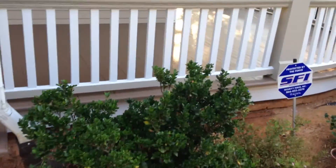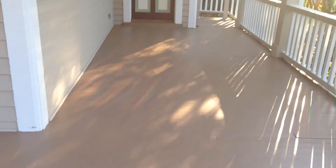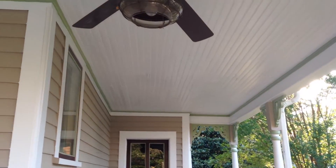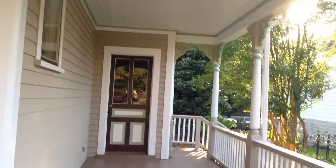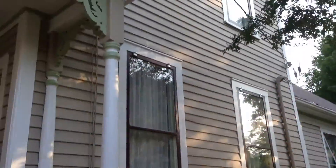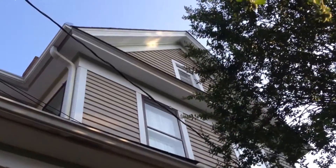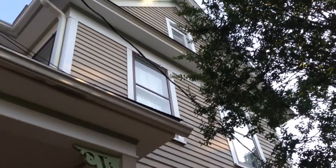We used the Sherwin Williams Porch Floor Enamel in a satin finish so it would have a little gloss. You can see the original wood porch ceiling and the amount of hand painting we had to do. This was another tricky section of the house — it was very tall with a narrow working distance, so it was a little difficult to get a ladder up there.